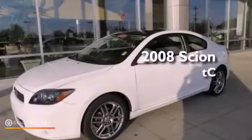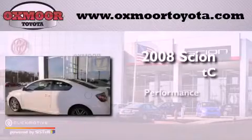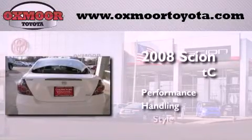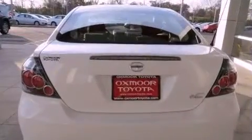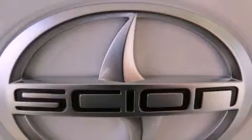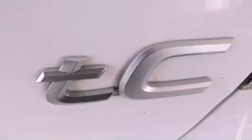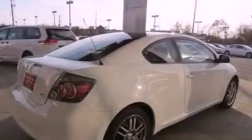This is a 2008 Scion TC. Features include a premium audio system, commercial-free satellite radio, a low tire pressure indicator, an equalizer, performance tires, and a passenger side vanity mirror.